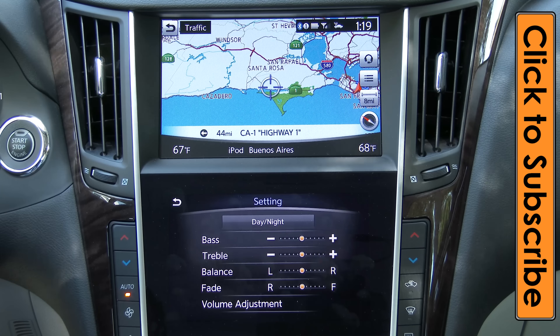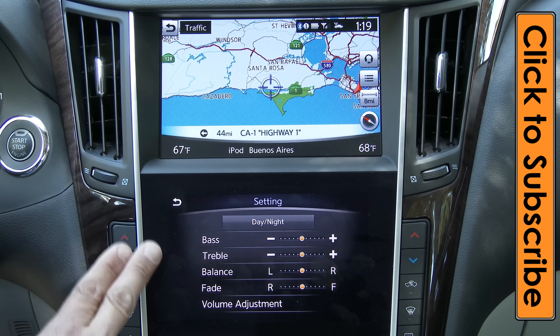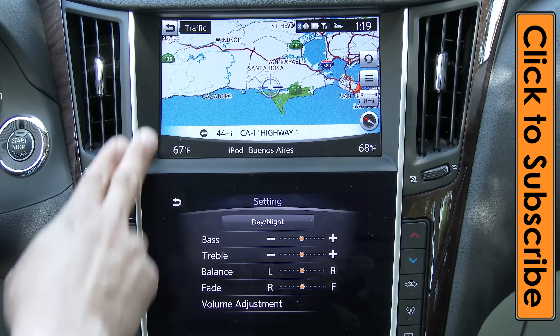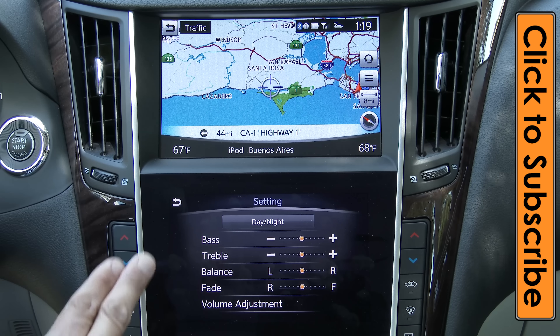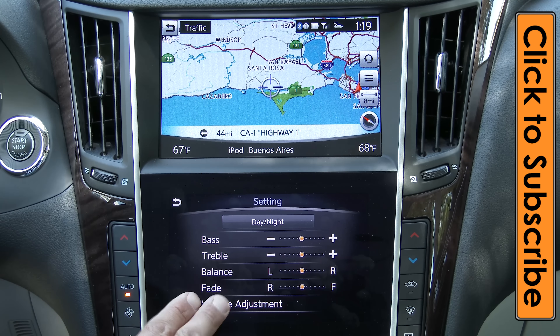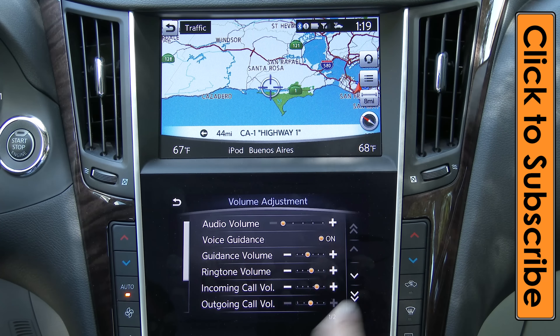Clicking the gear icon is where you find day, night, and dimmer settings for the two displays. Interestingly, these displays do not dim along with the instrument cluster — they have separate dimmers from each other as well, so you can adjust the upper screen independently from the lower. This menu also has bass, treble, balance, and other audio settings. Clicking the volume adjustment button gives you audio volume, voice volume, and guidance volume controls.